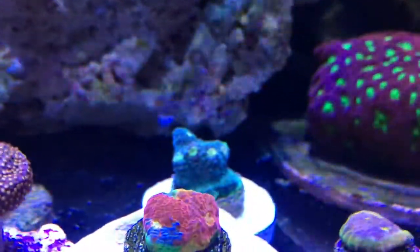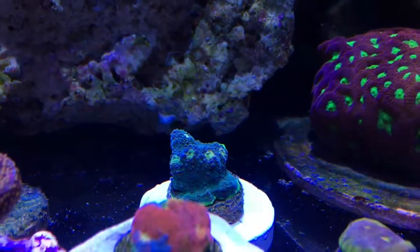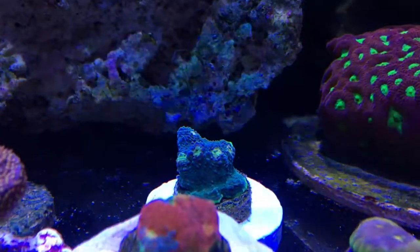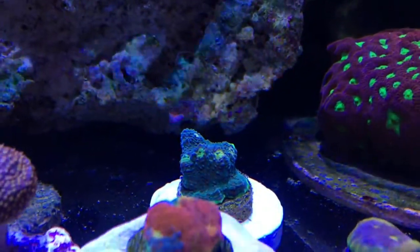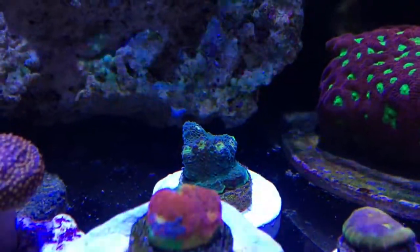In the back there we got the Dr. Evil chalice. Green-blue base with yellow eyes and green eyes with a green rim. A unique kind of watermelon chalice.